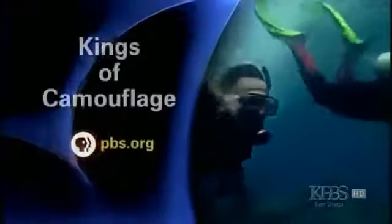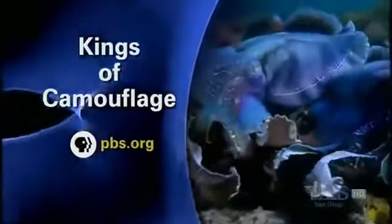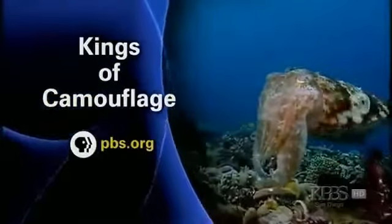On NOVA's Kings of Camouflage website, take a closer look at cuttlefish anatomy and learn more about how these masters of disguise change color. Find it on pbs.org.